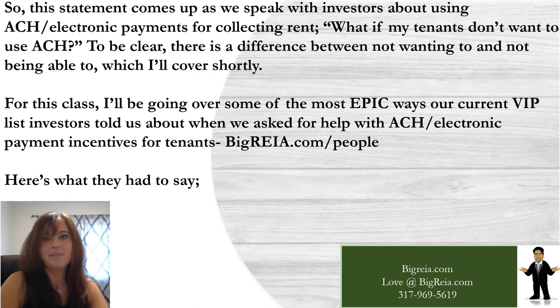This statement comes up as we speak with investors about using ACH and electronic payments for collecting rent: what if my tenants don't want to use ACH? To be clear, there's a difference between not wanting to and not being able to, which I'll cover shortly. For this class, I'll be going over some of the most epic ways our current VIP list investors told us about when we asked for help with ACH incentives for tenants.